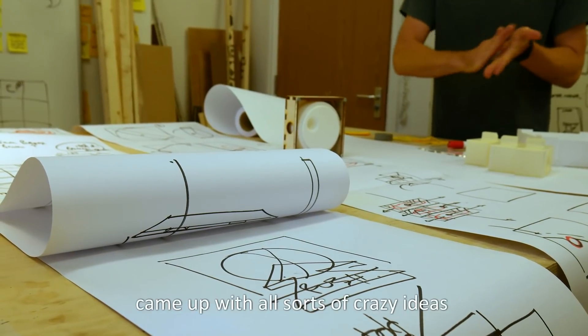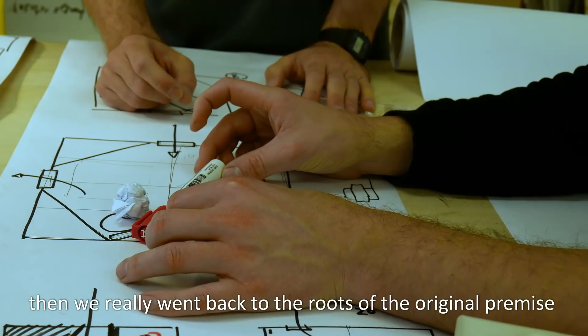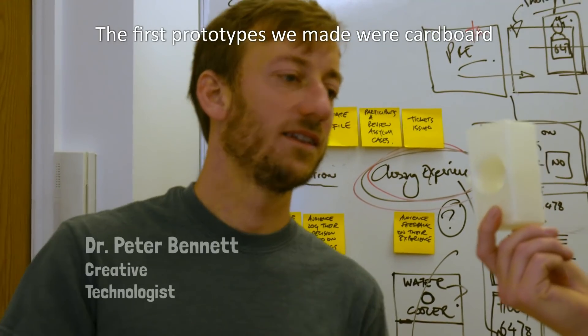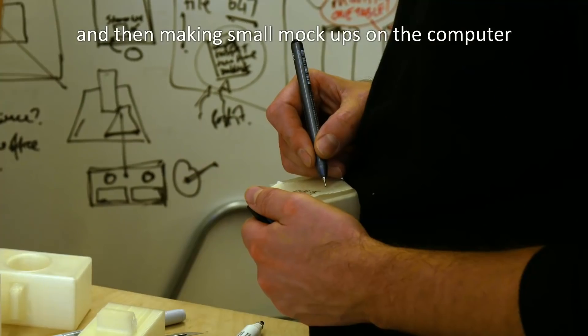The original brainstorming process came with all sorts of crazy ideas and then really went back to the roots of the original premise to create a game system. The first prototypes we made were cardboard, and then making small mock-ups in the computer.